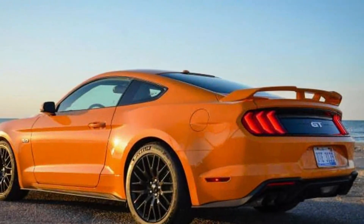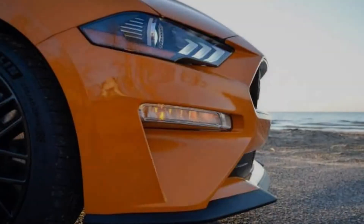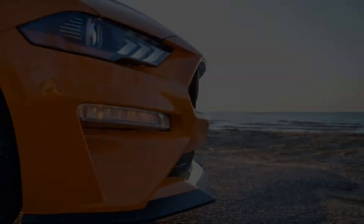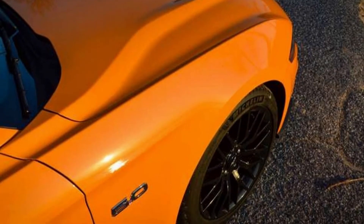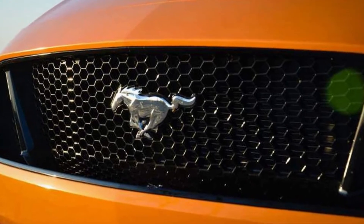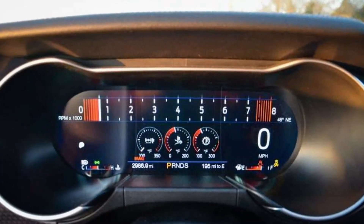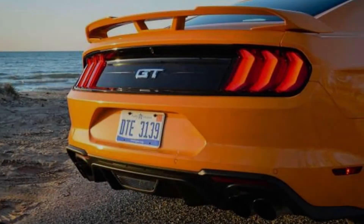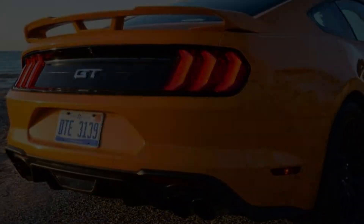For 2018, the GT Performance package now comes in two flavors, though the upgraded Level 2 package wasn't available when we placed our order. The main package includes staggered 19-inch wheels with Michelin summer tires, Brembo brakes, upgraded front springs, a K-brace, a strut tower brace, a larger radiator, a larger rear sway bar, a different rear spoiler, a Torsen limited-slip differential, and different tunings for the power steering, ABS, and stability control.